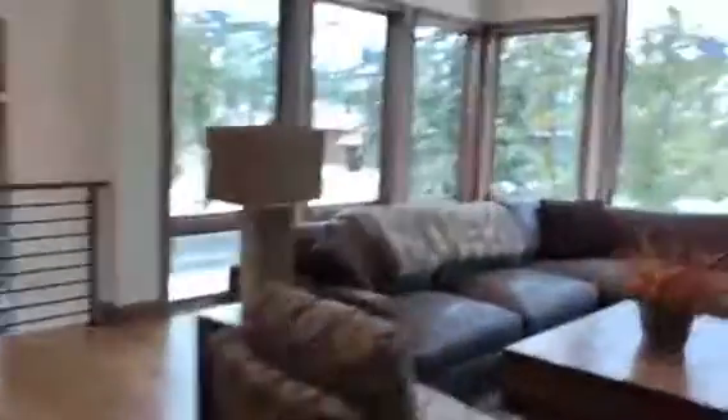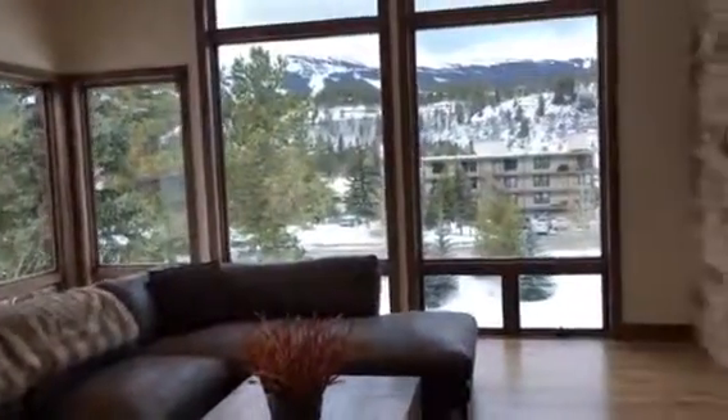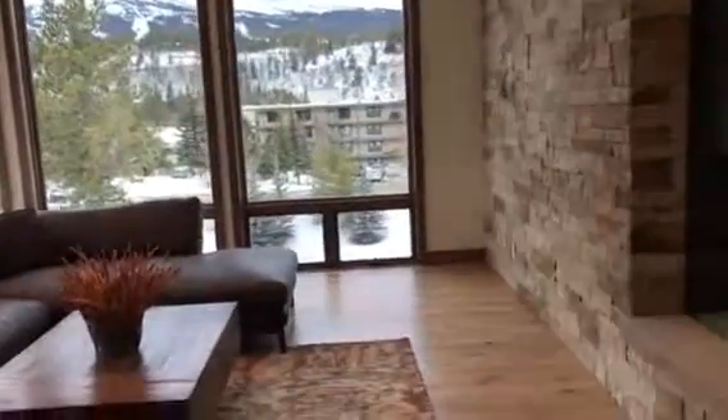If I'm not mistaken, I believe the listing broker has one of those Matterport virtual tours. I'm not sure if you're familiar with that, but we'll see what we can do to find one of those. I'm going to stop here and we're going to head down to the lower level.